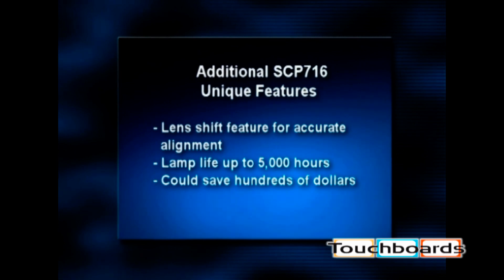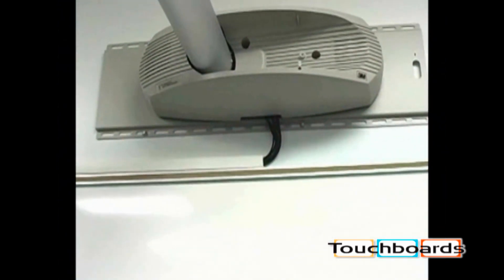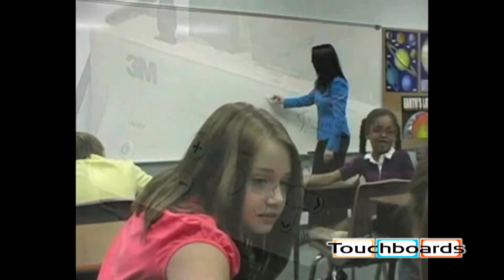In addition, it is one of the few projectors that has up to 5,000 hours of lamp life — this could save hundreds of dollars. The mounting system has been designed to manage all the cables for you, and you can place your IO module where it is most convenient to give you easy control of your projection system.